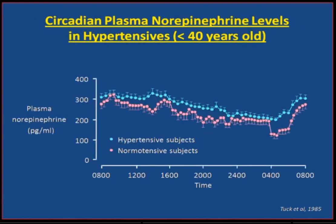This is a 24-hour measure of plasma norepinephrine in patients with hypertension — middle-aged patients — and you can see clearly that the increase in sympathetic activity is for the whole 24-hour period. In particular, during the waking period, the so-called vulnerable period.